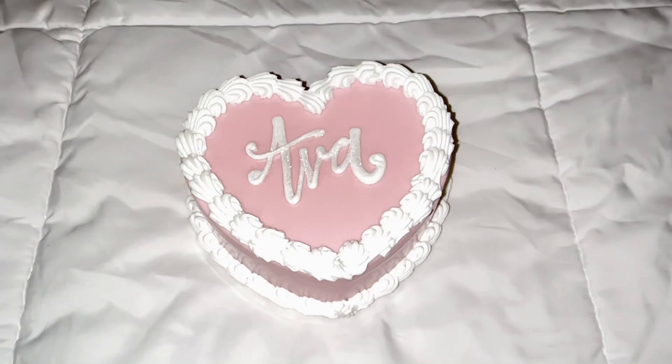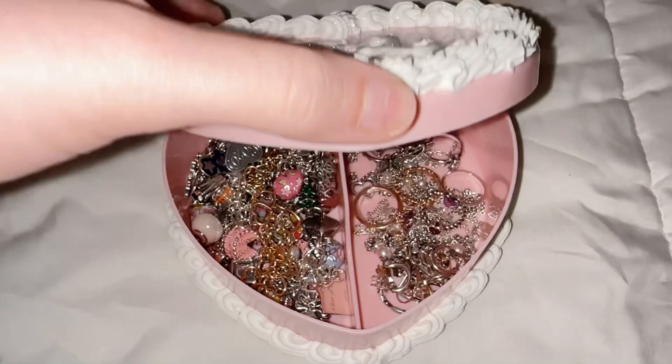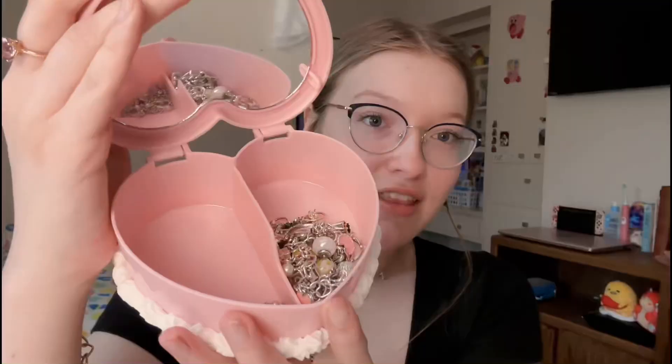I don't have too much, but there are quite a few pieces, so I'm going to try to go as fast as I can. I do keep them all in this jewelry box — I got it off of Etsy. It just says my name, and they're all in here besides the pieces that I'm wearing. I'm just going to go through the ones I'm wearing first.